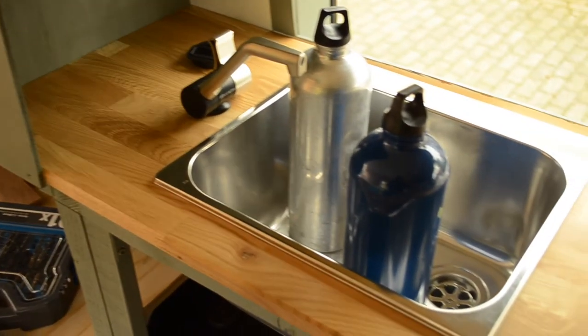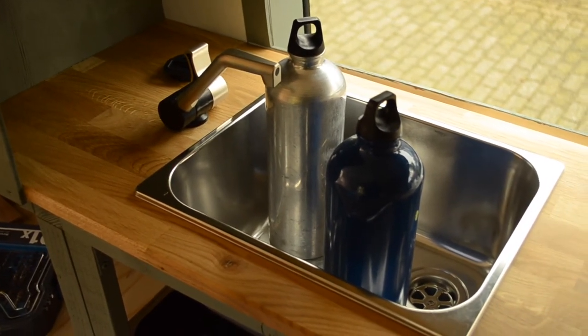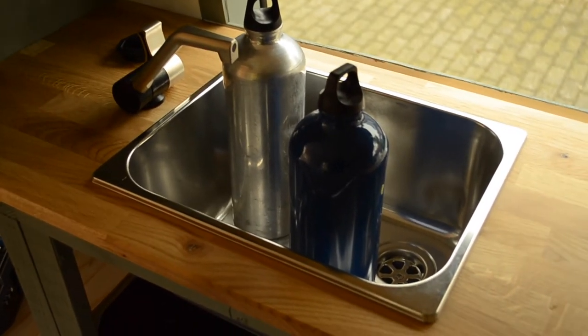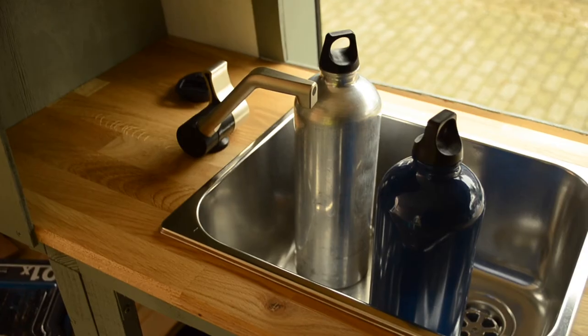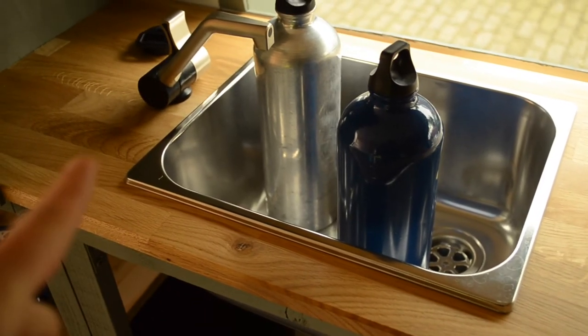We have a sink and a faucet! We're just weighing it down with two bottles of water to make sure that the adhesive sticks properly. Other than that, this part is finished. We just now have to connect the water pump to the faucet and the wastewater system. We also have to add some sealant around the edges so that it's all watertight.